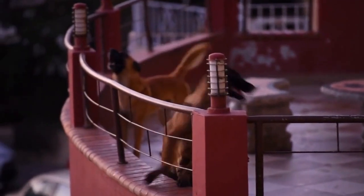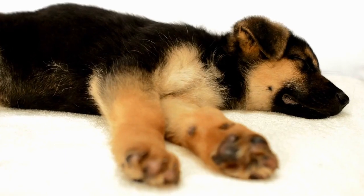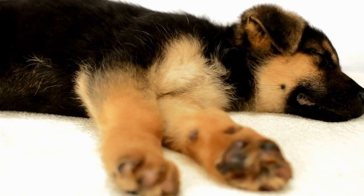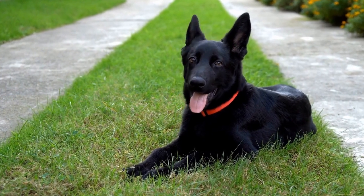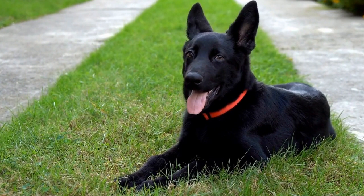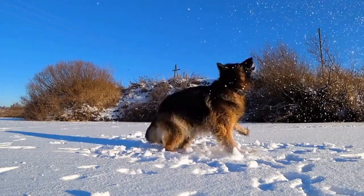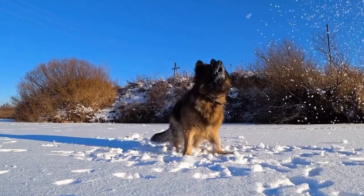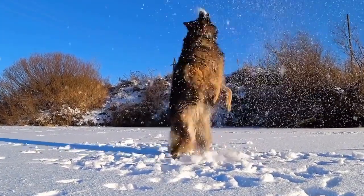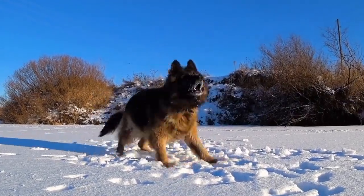Positive reinforcement is a powerful tool in German Shepherd training. By focusing on rewards and positive experiences, owners can create a harmonious and well-behaved pet. Training techniques such as clicker training, treat training, verbal praise, playtime rewards, and consistency are essential for fostering a strong bond and shaping desired behaviors. Remember, patience, consistency, and a loving approach are the foundations of successful positive reinforcement training. With these techniques, German Shepherds can reach their full potential and become wonderful companions.